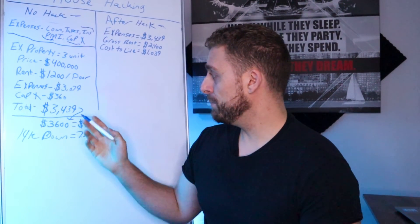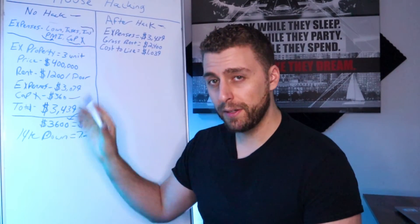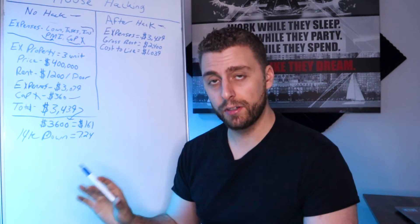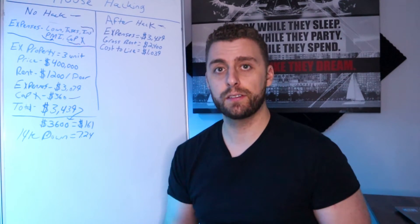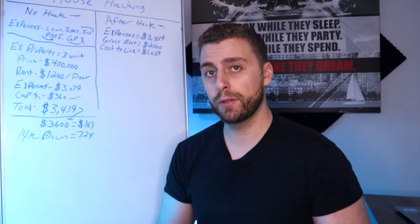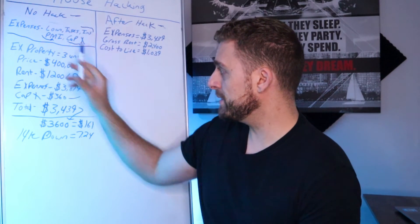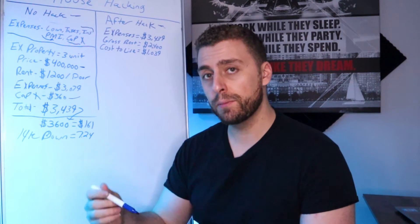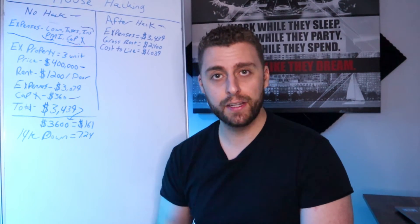In this particular property example, we're going to use $1,200 per door with three doors — a three-unit property. The property is going to make $3,600 a month in gross rent. So CapEx would be $360 — that's 10% of $3,600. You have your expenses and the purchase price to calculate. Have these numbers run by your loan officer so they can dig into this with you, or use a calculator online.